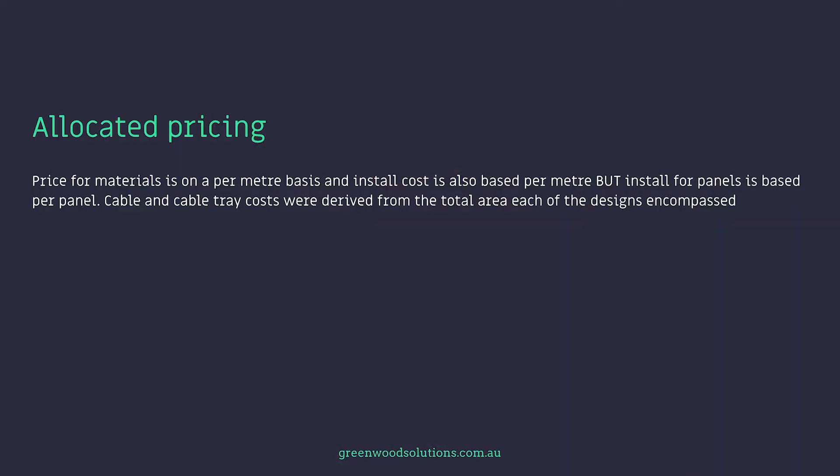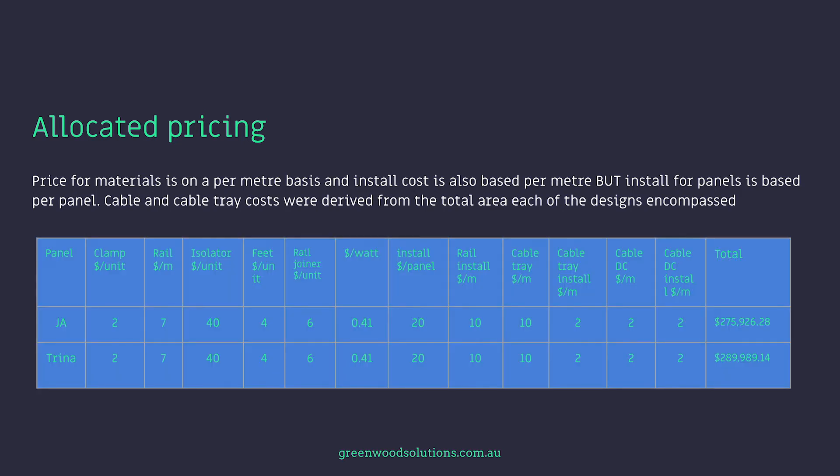With a smaller panel, the actual square area of your install is going to be larger to achieve the same system size as a larger panel, and that will result in more cable tray. The calculations presented in this presentation do take that into consideration. I've calculated the overall square metre area of both the 450 watt panels and the smaller panel for both 468 kilowatt systems, and extrapolated from there in regards to cable cost, cable runs, and cable tray runs. Price for materials is on a per metre basis, install cost is also based per metre, but install for panels is based per panel. Cable and cable tray costs were derived from the total area of the designs encompassed, as shown in the table.